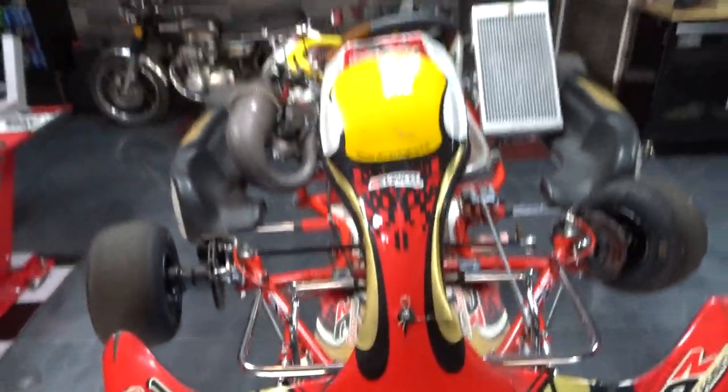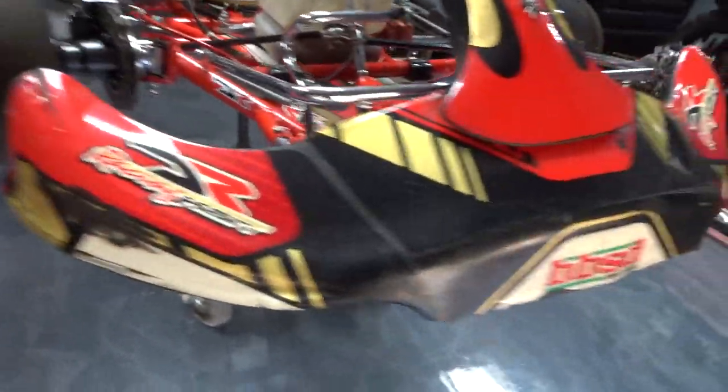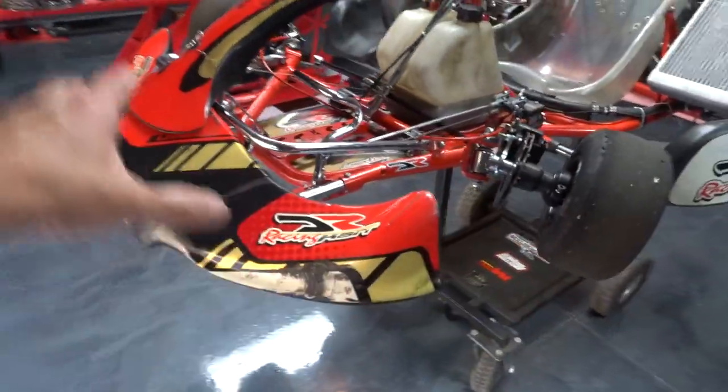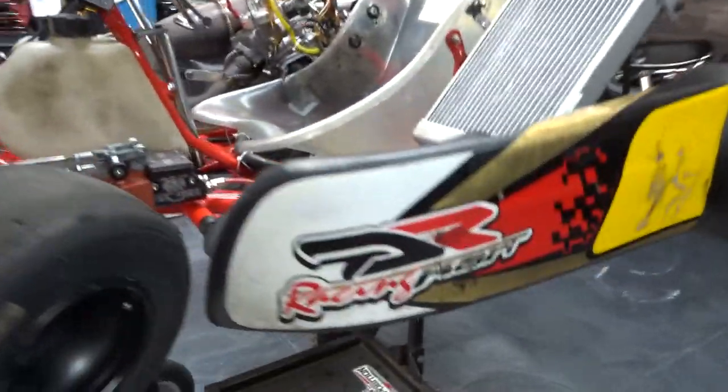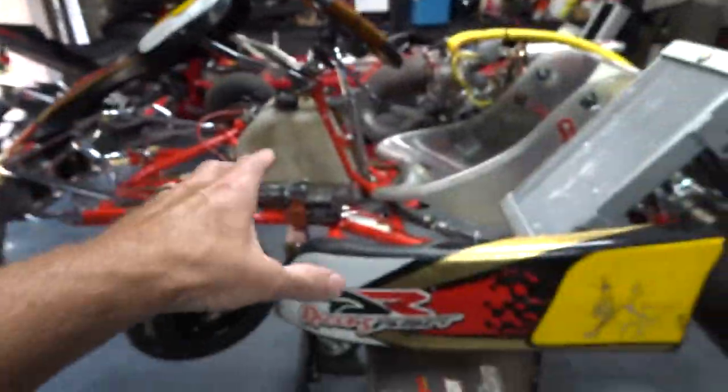You can see this kart is kind of beat up a little bit. I like my stuff to be really pristine, and I'm not too stoked on the graphics — it's kind of dinged up, and this guy's been racing it. So I'll design a graphics kit for this thing myself. I always do my own custom graphics to make it look personalized for me.